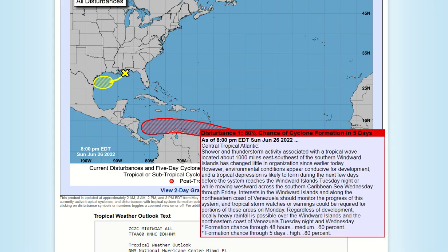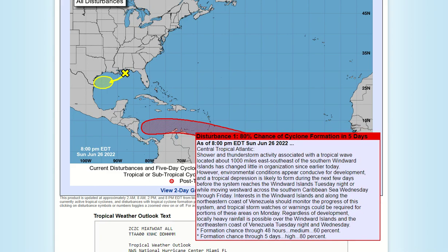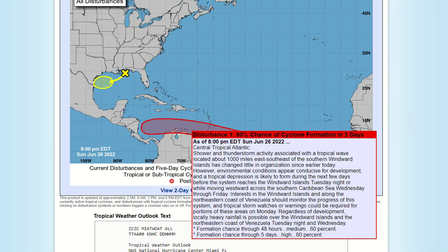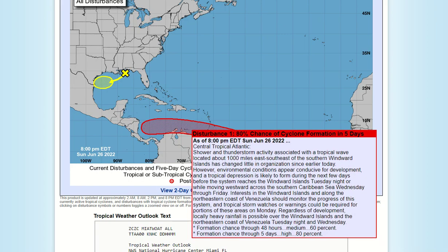We have an invest area with an 80% chance of development over the next five days from the National Hurricane Center. Areas of the Windward Islands and the north coast of Venezuela and the Caribbean should watch out. We might even see tropical storm watches or warnings as early as tomorrow, even if the system doesn't form — we want to get watches and warnings out in time.